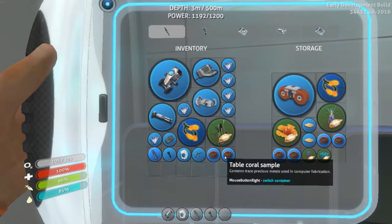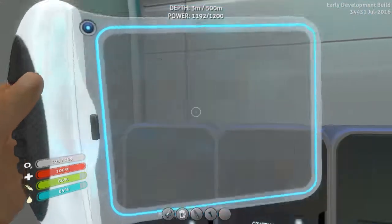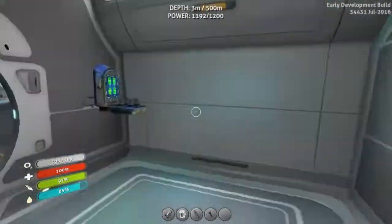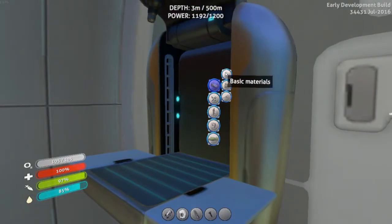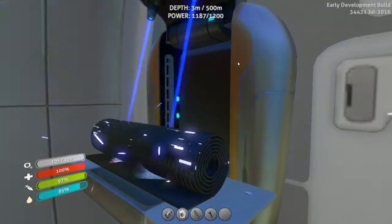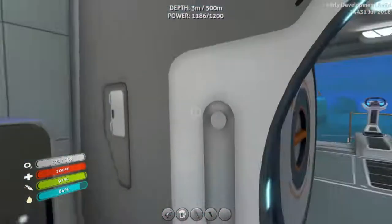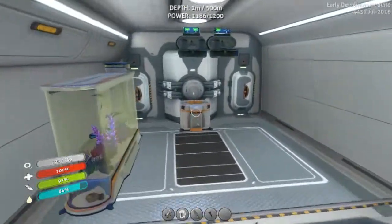I'll load this area up with stuff I don't need right now, and go ahead and make the silicon rubber. We're gonna need more silicon rubber — let me see what else we want to make. I don't even have a propulsion cannon yet, and I'd like to look at the Cyclops.